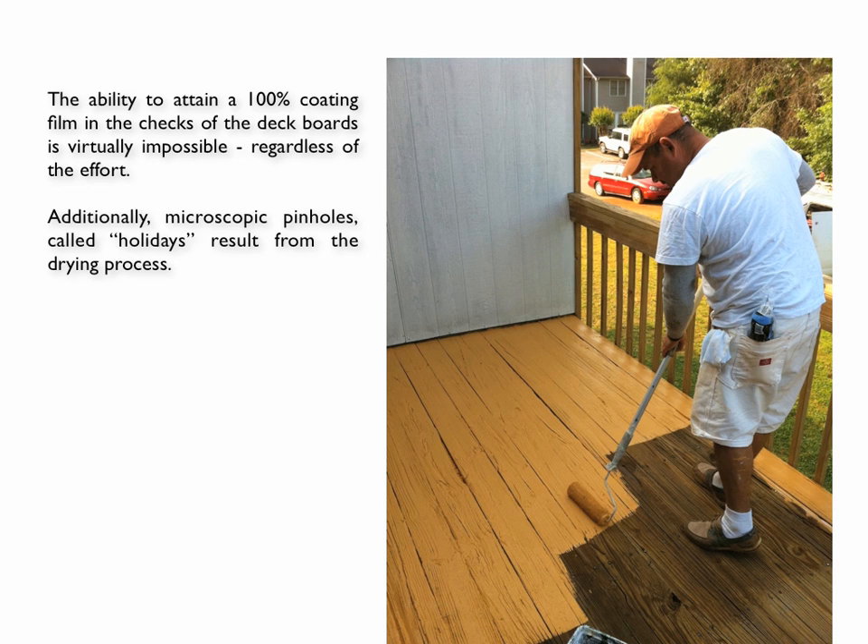Here's what goes on. The ability of a deck coating to form a 100% monolithic film is virtually impossible regardless of how hard you try. Even if you do fill in all of the checks and the splits in the wood, you can have microscopic pinholes that in the trade we call holidays appear in the coating. They look like little fish eyes when you see them. They occur because you might have air bubbles entrained in the coating, or maybe the coating is drying in the heat of the sun and it's causing a vapor outgassing in the coating. And you end up with these little microscopic pinholes, and that is where the problem begins.